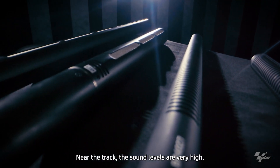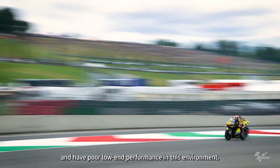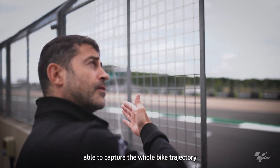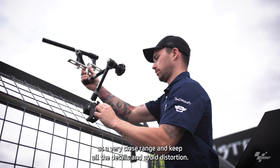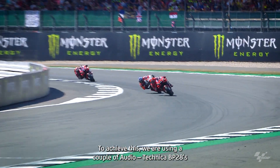Near the track, the sound levels are very high and most microphones will distort and have poor low-end performance in this environment. The challenge is to use a microphone setup able to capture the fly-by trajectory at a very close range, keep all the detail, and avoid distortion.